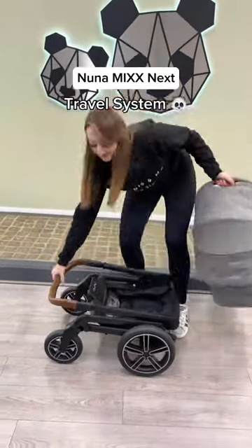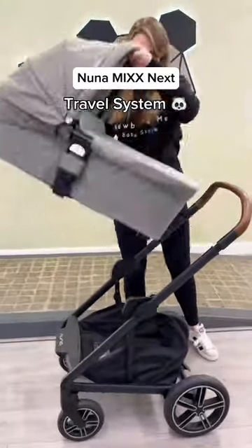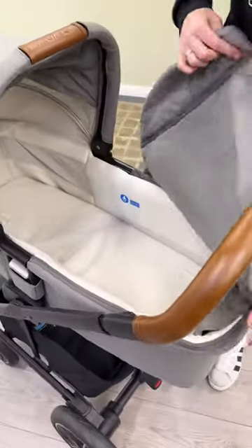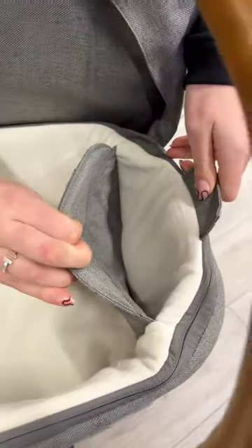Meet the Nuna Mix Next, one of our favorite travel systems. It has a magnetic apron and a spacious carry cot with a hidden pocket.